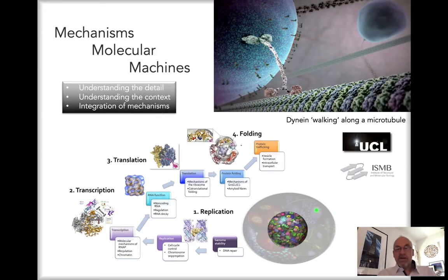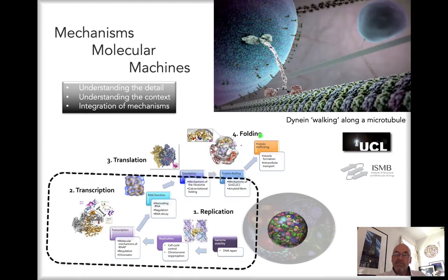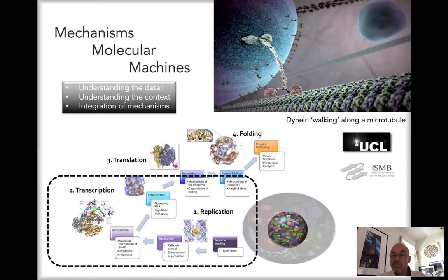Now turning to more generic aspects — the mechanisms of several molecular machines, a particular focus of the Institute for Structural and Molecular Biology. This follows the flow of biological information in the cell: replication, transcription, translation, and protein folding. All these processes have to be understood in detail and in context, because they happen simultaneously. The synthesis of DNA by replication must be precisely coordinated with RNA synthesis, because otherwise the replication fork and transcription elongation complexes would collide, creating huge problems for genome stability and gene expression.